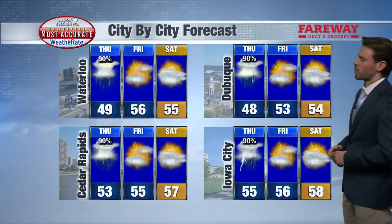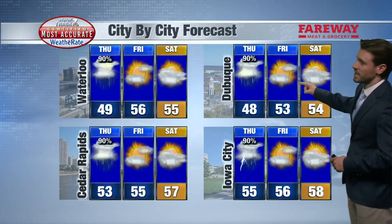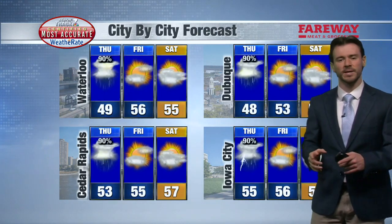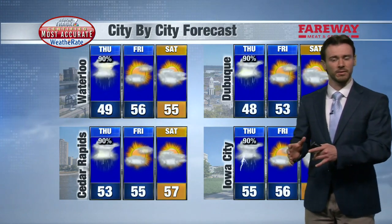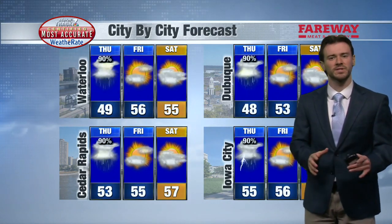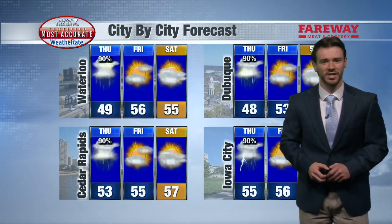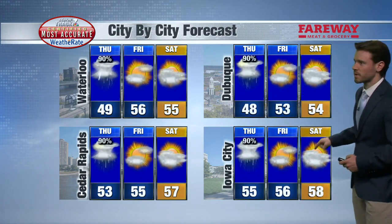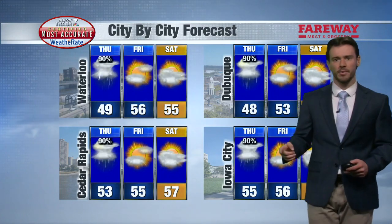For the city-by-city forecast for Waterloo, Dubuque, Cedar Rapids, and Iowa City, we begin to really dry out tomorrow. The first half of the day I think we're partly cloudy, then into the back half of the day it looks like some of those clouds might try to fizzle a little bit more — maybe working in a little bit of sunshine as we cap off the work week. Still a pretty decent day with highs in the 50s. Same story for Saturday, just the winds pick up and cloud coverage increases as well.